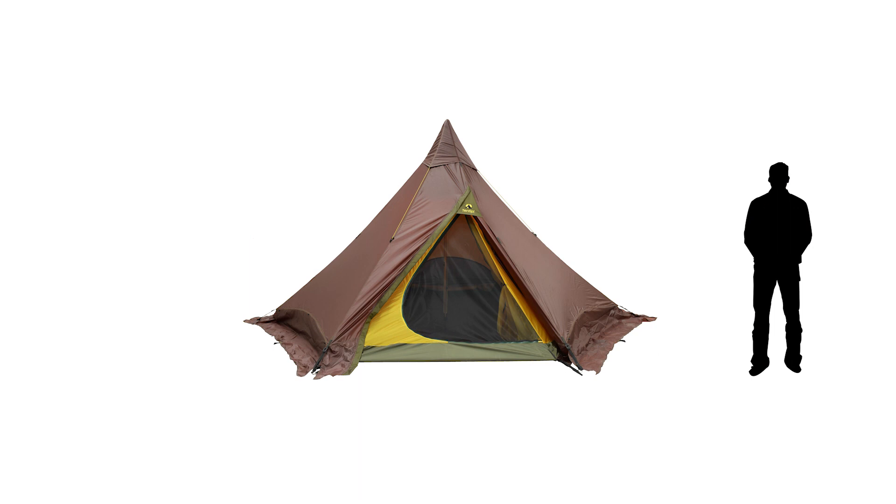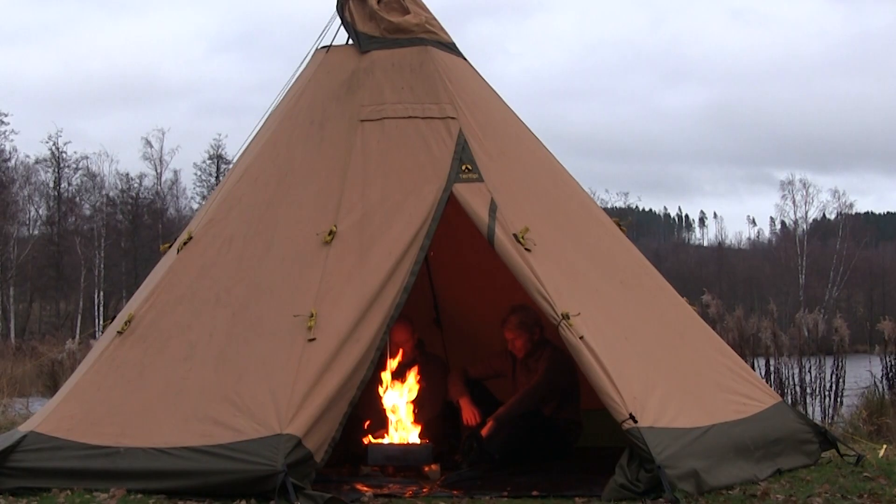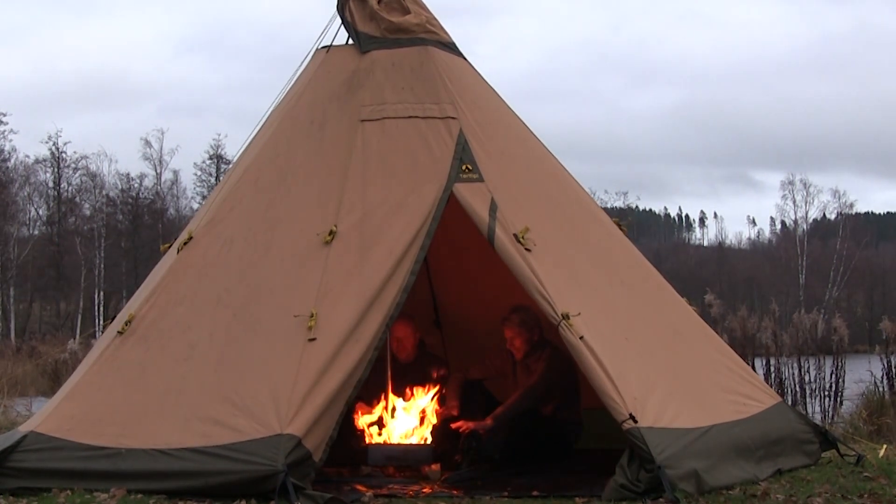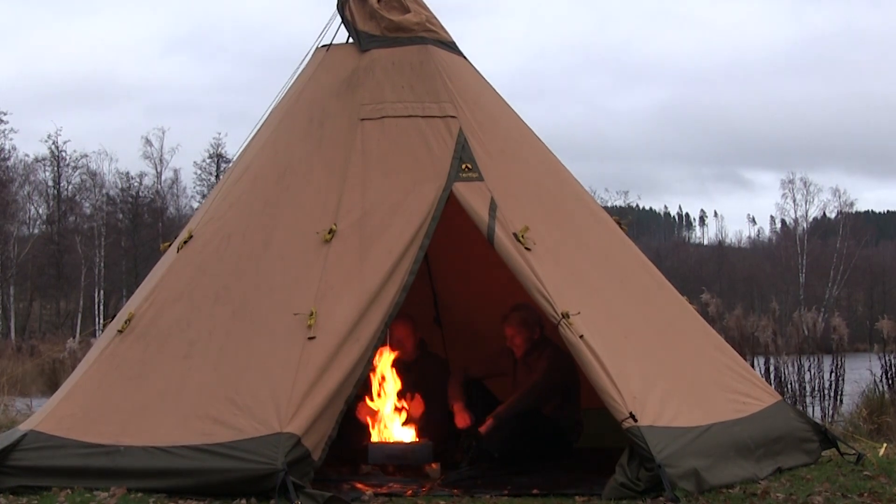There's also the Olivin 2, a lightweight two-person tent for hiking. For this demonstration we've chosen a Sapphire tent, our most advanced model, to show you the full potential of our products.